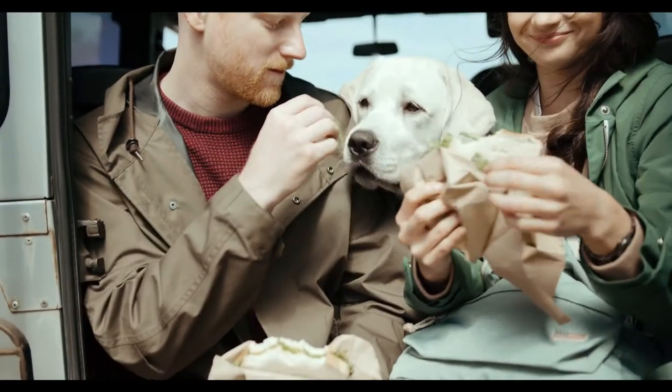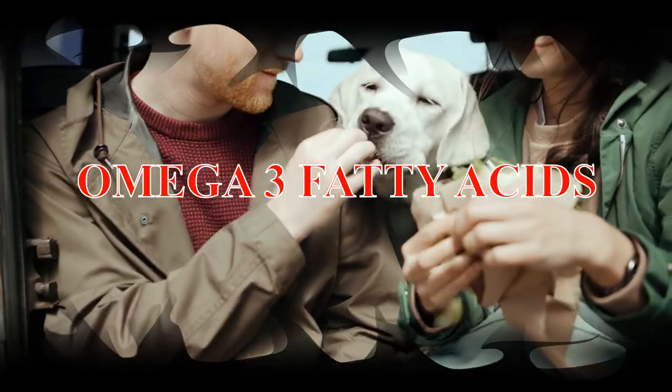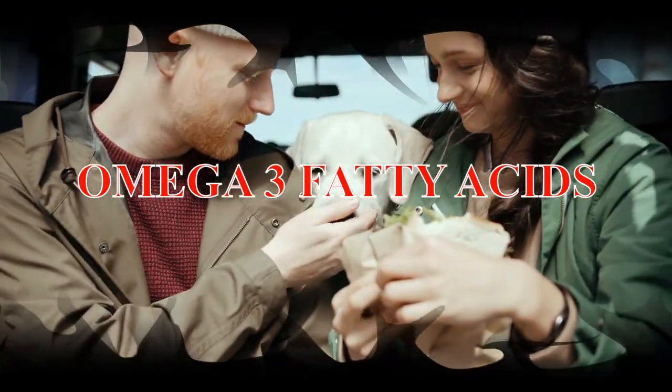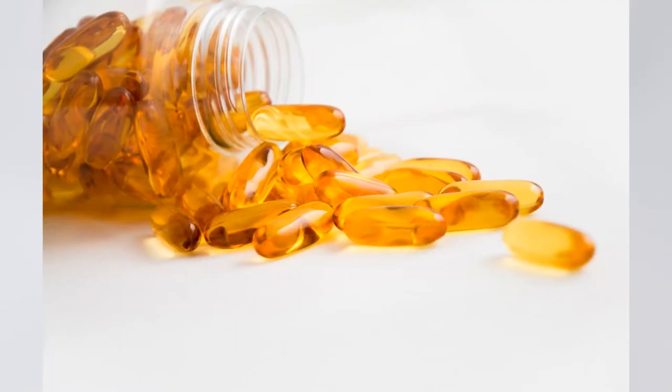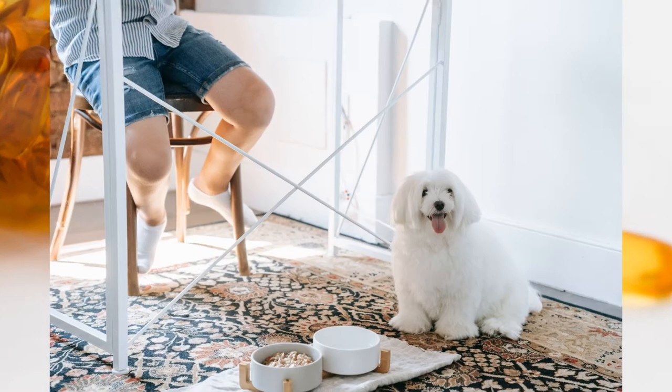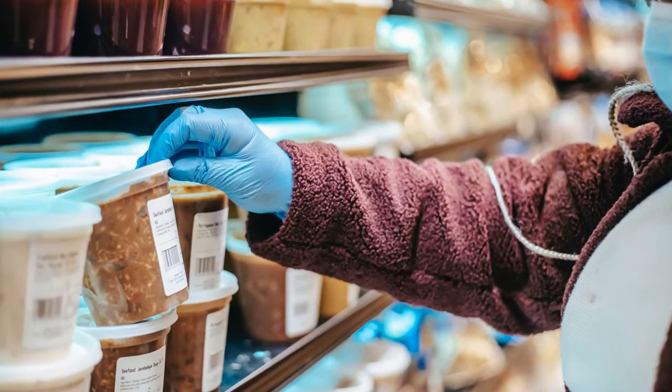You may also want to give omega-3 fatty acids, which have a greater anti-inflammatory effect. These are found in flaxseed or fish oils. Regardless of the supplement you choose, always follow the packaging for dosage instructions.